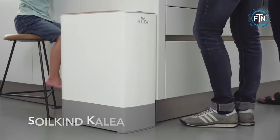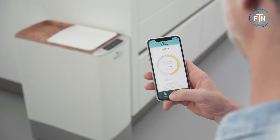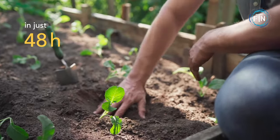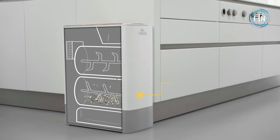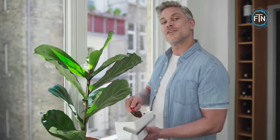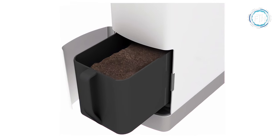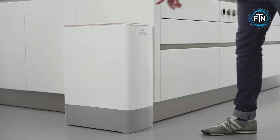Soil Kind is a revolutionary kitchen composting solution that effortlessly transforms organic waste into nutrient-rich compost in just 48 hours, offering a convenient and sustainable way to manage food scraps. This innovative system is designed to make home composting easy, efficient, and environmentally friendly. The three-step system ensures odorless and hygienic handling of kitchen waste — a powerful carbon filter prevents unpleasant odors, and the composting phase is also odor-free. The resulting compost is fresh and nutrient-rich.